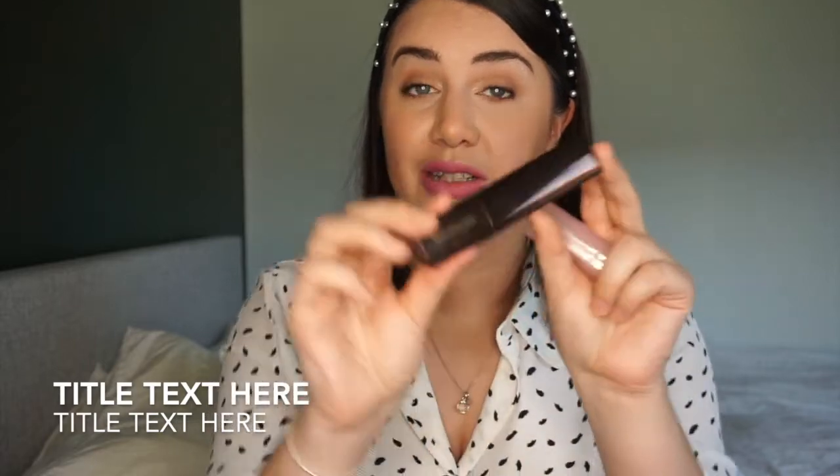I also bought two products that are loved by a lot of people on YouTube, but they just didn't work for me. The first is the Hourglass Vanish Stick Foundation. I wanted it for travelling because it's a convenient stick format and great for hand luggage. But for me it's really difficult to blend and it just melts off through the day — it definitely doesn't last. I'm going to hold onto it and maybe give it to someone who might have better luck, perhaps my sister.